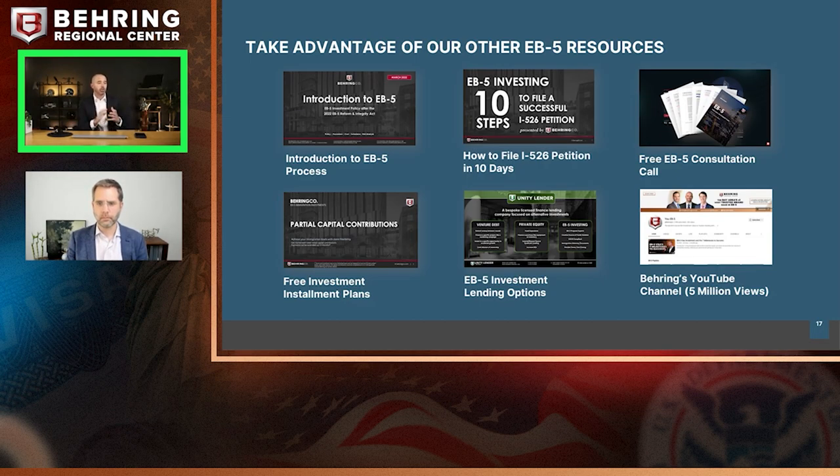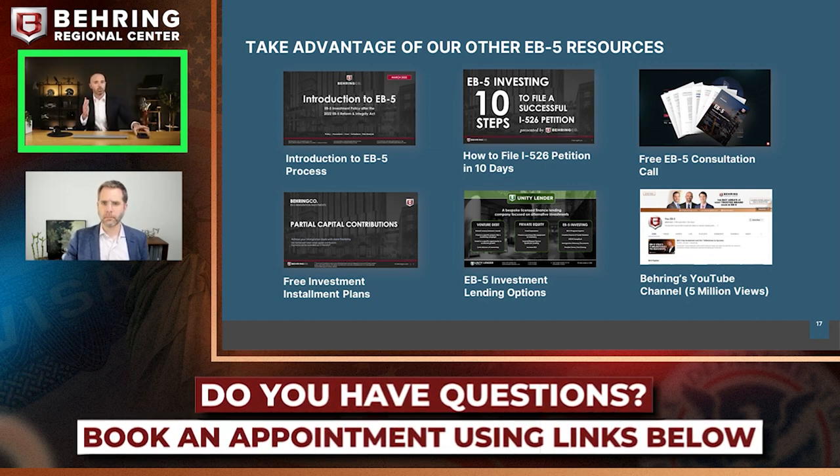We can open up for Q&A now. It was a lot of content, but we're happy to go back over anything at any point. A general question came up: talk about job creation and jobs that were created before you signed up versus today — how can you get credit for jobs that may have taken place before you actually subscribed?